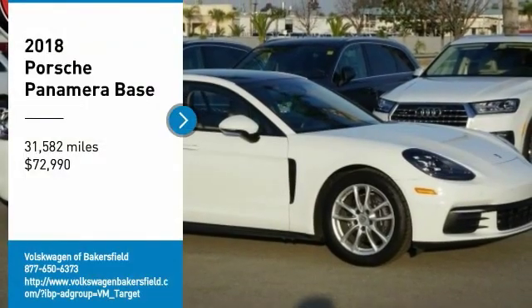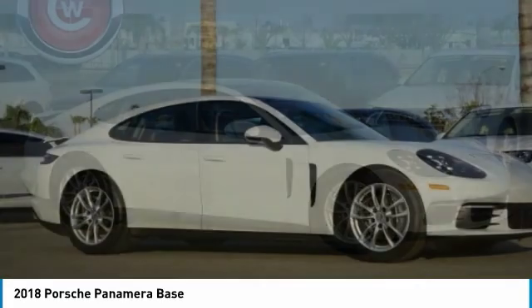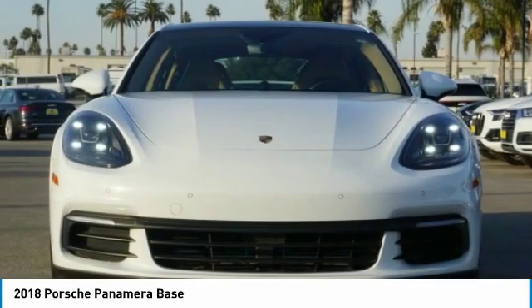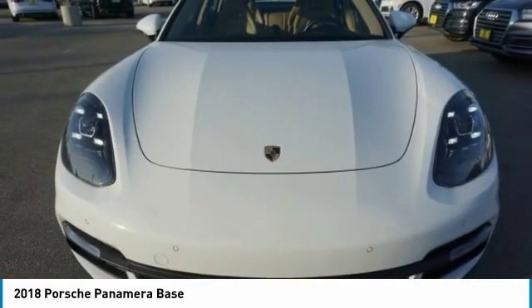We are pleased to show you the 2018 Panamera. As you can see, Porsche didn't experiment with the car's design. They stuck with the Porsche philosophy that form should follow function. Nothing else would have made sense.